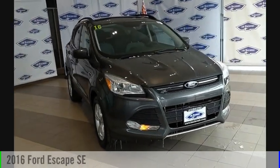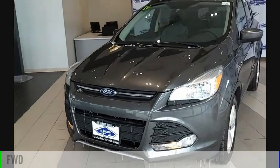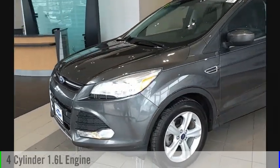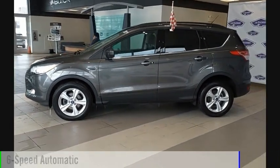We are pleased to show you the 2016 Escape. This vehicle is powered by a front-wheel drive, four-cylinder, 1.6-liter engine and comes with a six-speed automatic transmission.